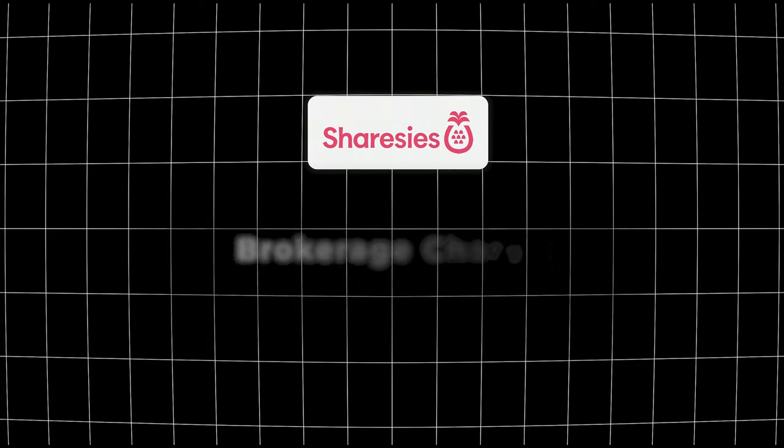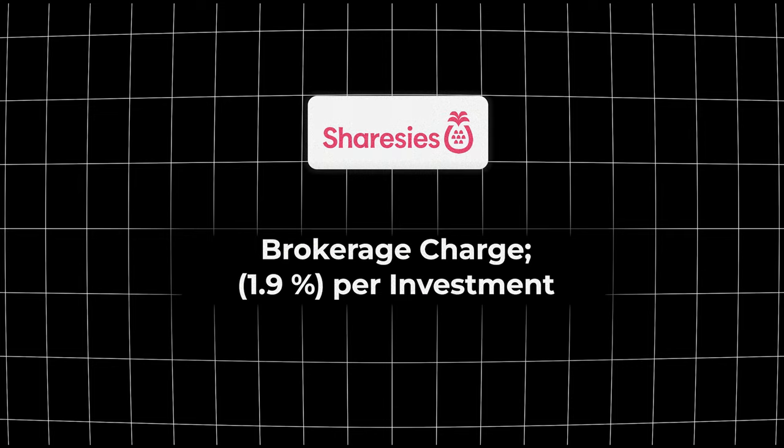Investing monthly can be more worthwhile since you'll only be charged that fee 12 times a year — just $36 per year in brokerage costs. If you're on a platform that charges a percentage for brokerage, like Sharesies which charges a flat 1.9% fee, a weekly auto investment plan can actually be less expensive than a flat charge like Stake's.